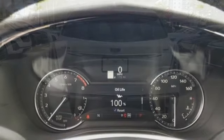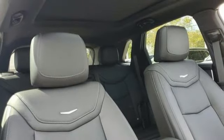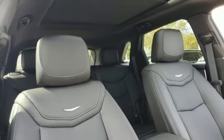V6 engine, four-wheel drive, streaming audio, Wi-Fi hotspot, front heated leather bucket seats.